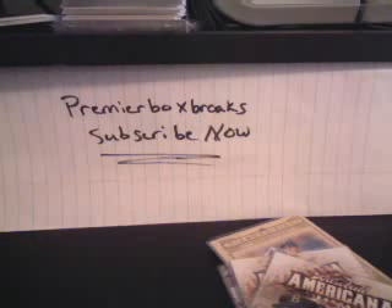We have a subscribers contest coming up in the next couple of days. All you have to do is subscribe, leave a comment, and you're in. I have a video posted about the prize. If you need anything, let me know — Premier Box Breaks.